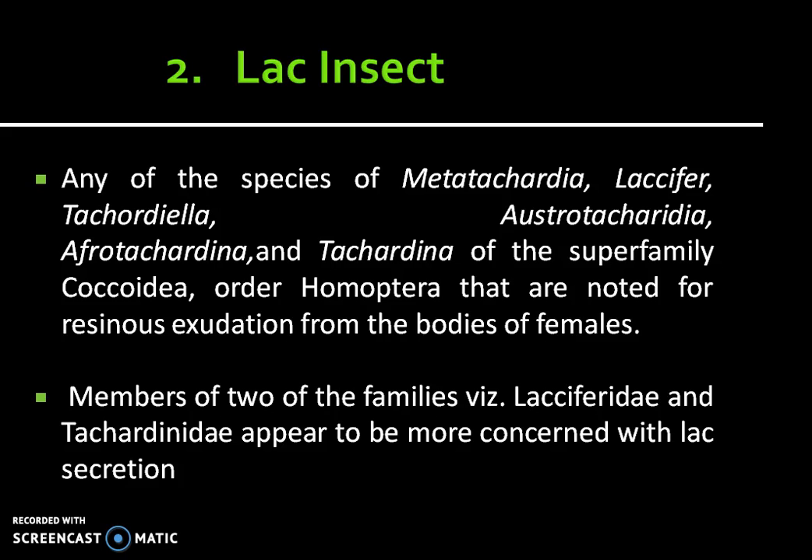Any of the species of Metatachardia, Laccifer, Tachardiella, Austrotachardia, Afrotachardina, and Tachardina of the superfamily Coccoidea, order Homoptera, that are noted for resinous excretion from the bodies of females. Members of two of the families, Lacciferidae and Tachardinae, appear to be more concerned with lac secretion.